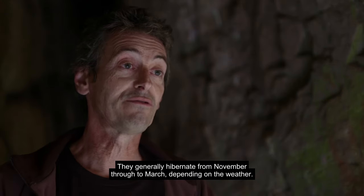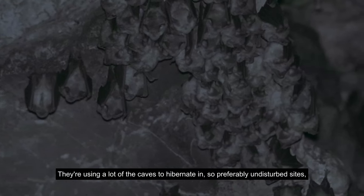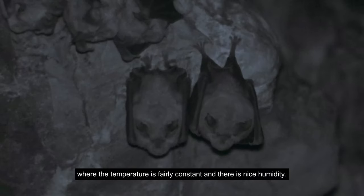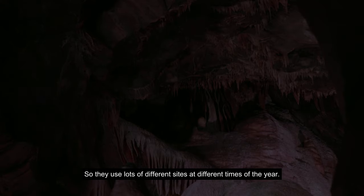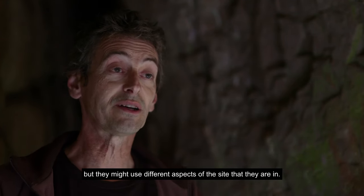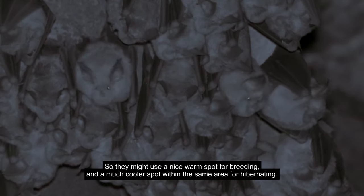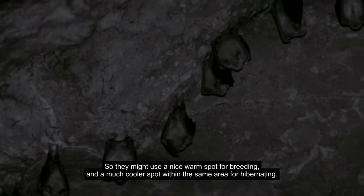They generally hibernate from November through to March depending on the weather. They use a lot of the caves to hibernate in, so preferably undisturbed sites where the temperature is fairly constant and there's nice humidity. They use lots of different sites at different times of year — sometimes where they're breeding is also the same site where they hibernate, but they might use different aspects of the site, using a nice warm spot for breeding and a much cooler spot within the same area for hibernating.